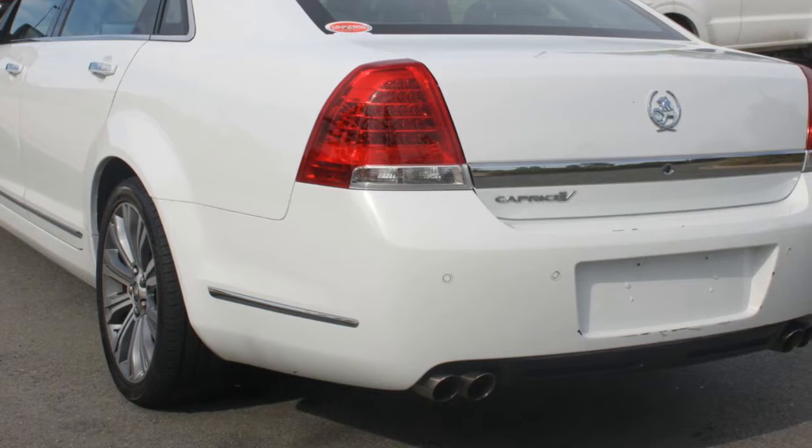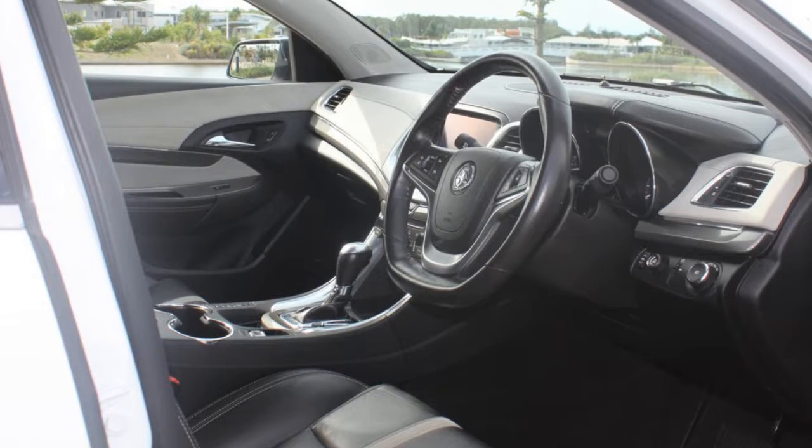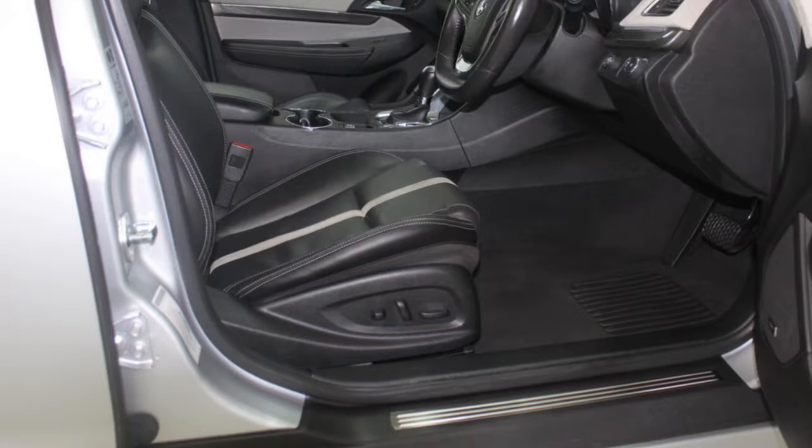This vehicle has all the features you could dream of: remote central locking, cruise control, alloy wheels, power steering, air conditioning and more.